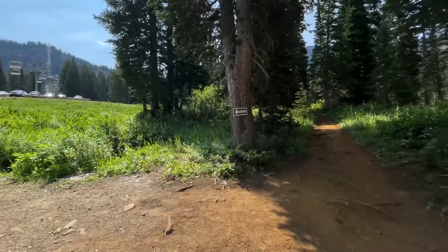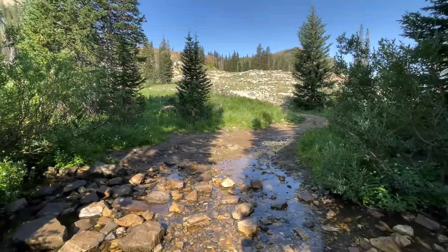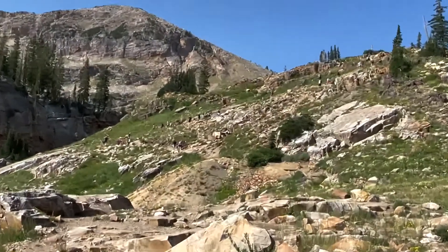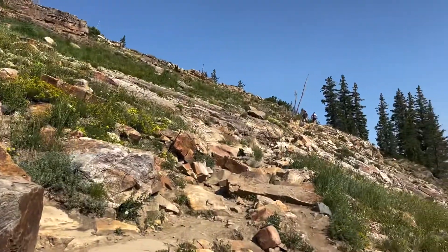You can go either way. We turned off to the right. I am loving hiking through all these wildflowers. There's a stream crossing, and this is the climb section — there are quite a few people up there. Cool to see some climbers as I'm hiking up.